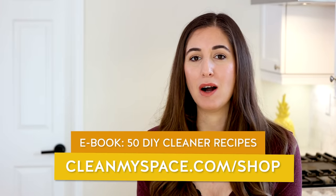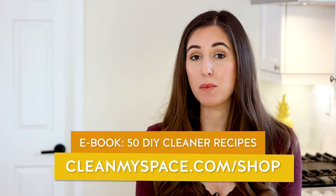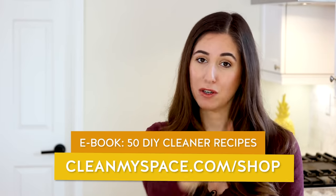Give this video a thumbs up for spring cleaning, and if you're interested in making your own cleaning recipes, you can go to our website cleanmyspace.com/shop. We also have an ebook with 50 DIY cleaning recipes — it's been getting rave reviews, so go check it out.